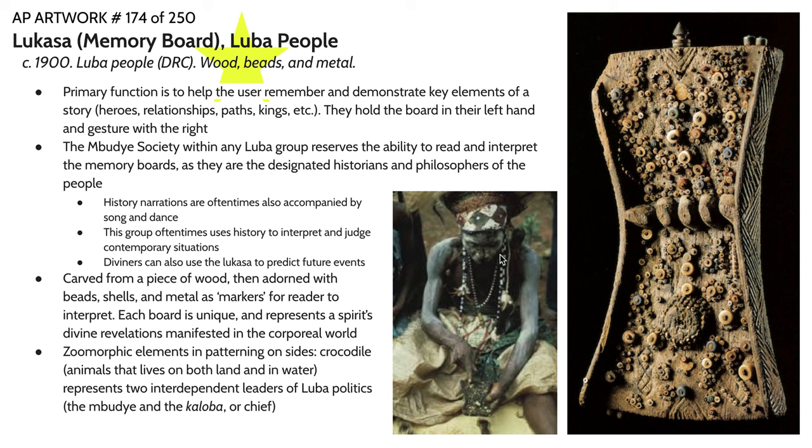Remember that most of these communities covered in this part of the curriculum do not have written languages, so information has to be communicated in different ways. One of the ways information is communicated in this case is through a visual sort of cartography. There are specific members of these communities that are able to read and interpret these boards — it's not like every person within the Luba community can look at this board and tell what's going on. These specific members, known as the Mbudye Society, reserve the ability to read and interpret the memory boards. They also have the responsibility to communicate these important narratives to the rest of the people, and they are the designated philosophers of the community — not only telling the stories of the past, but using those narrations to interpret current events and make judgments.